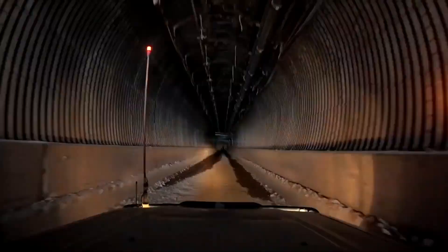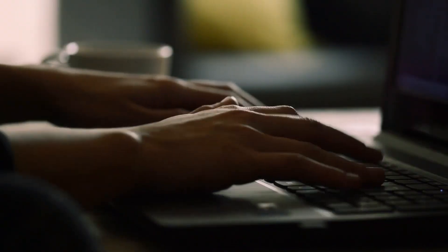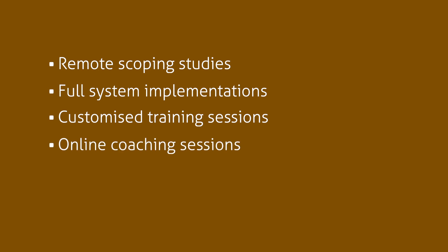We understand the unique challenges the industry is facing and are well equipped to assist our clients in achieving their goals. Our operations staff are accustomed to providing exemplary remote support and will continue to do so, in addition to remote scoping studies, full system implementations, customised training sessions, online coaching sessions and data audits.